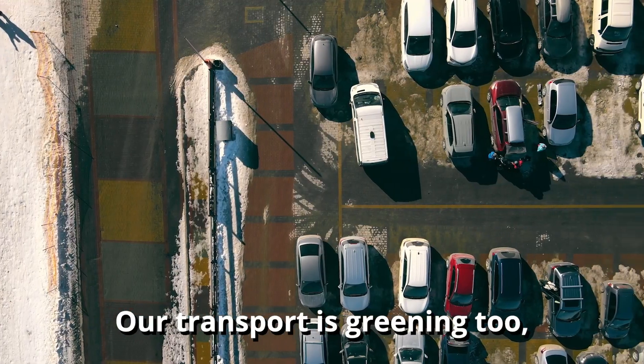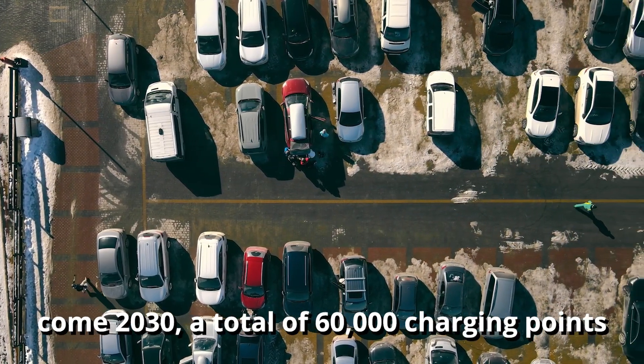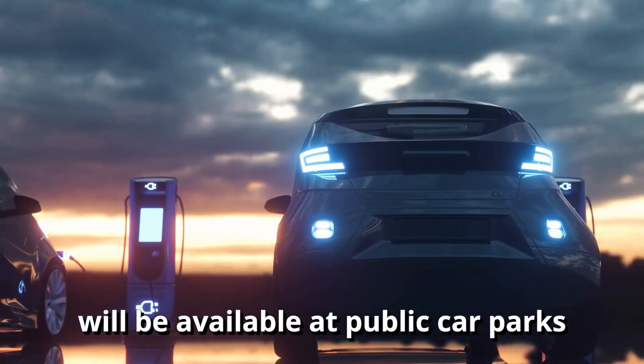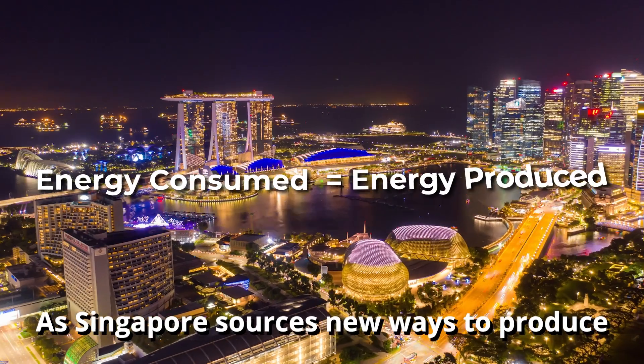Our transport is greening too. Come 2030, a total of 60,000 charging points will be available at public car parks and private premises.